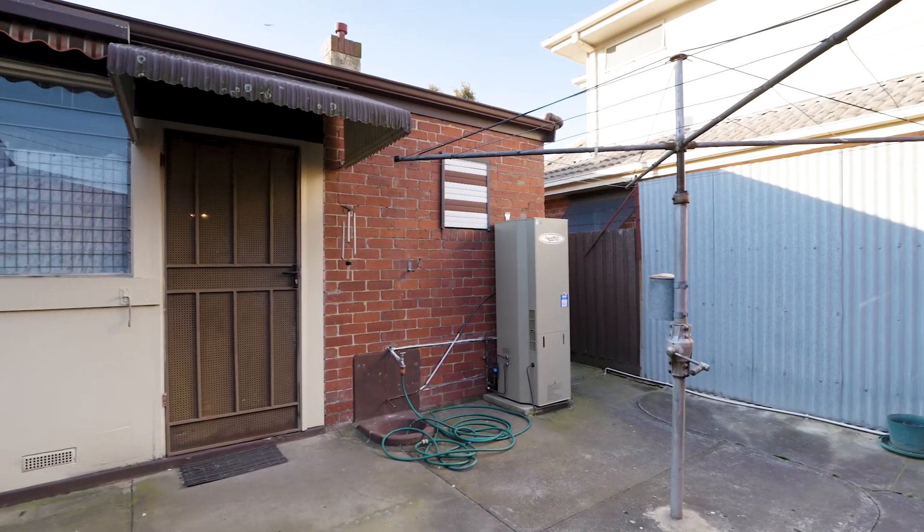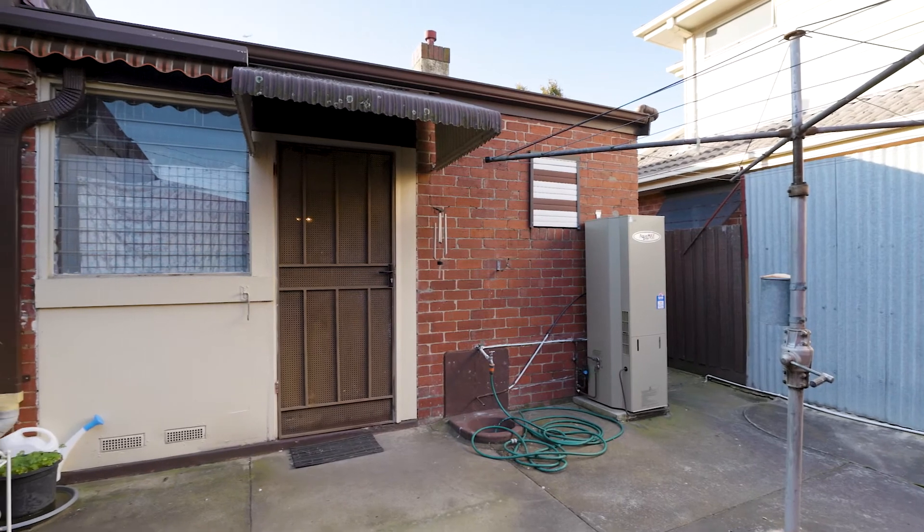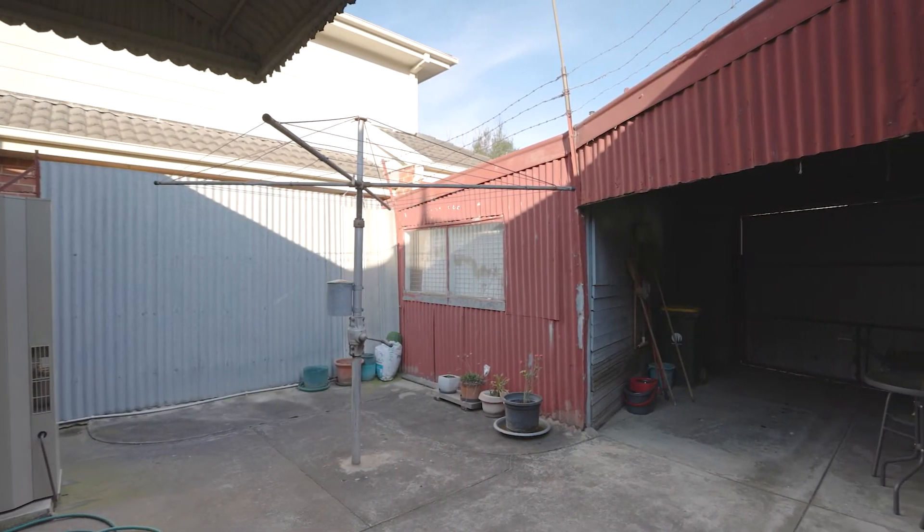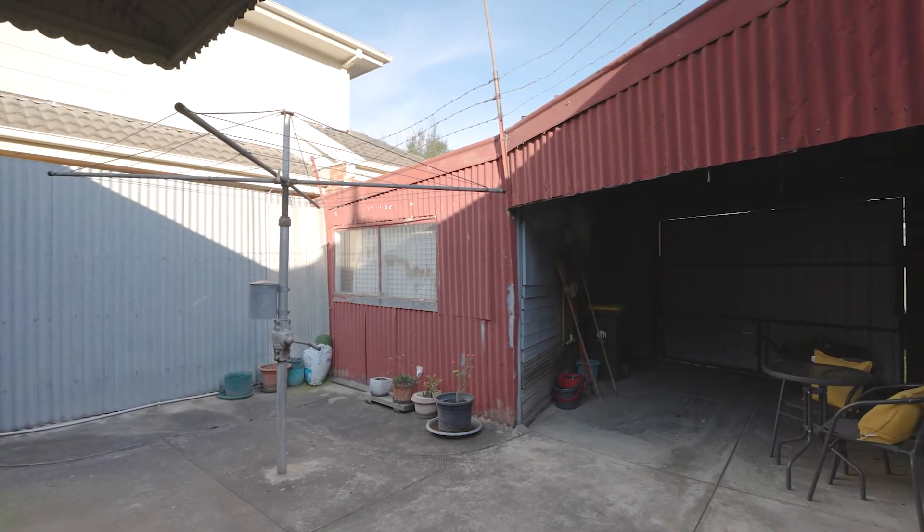And a private rear courtyard ideal for entertaining. Carport with workshop with right-of-way access at the rear.